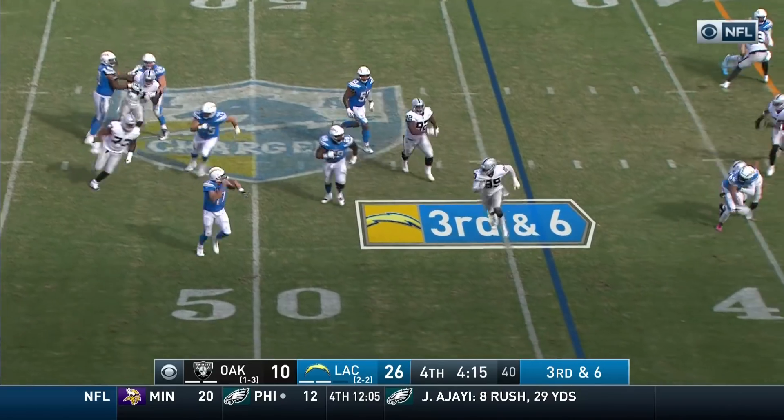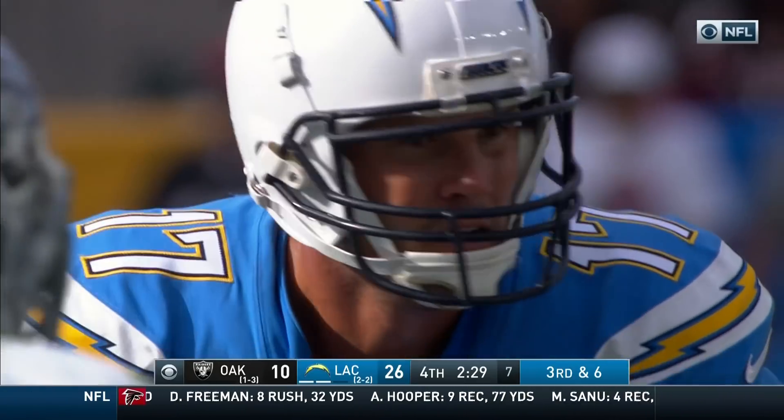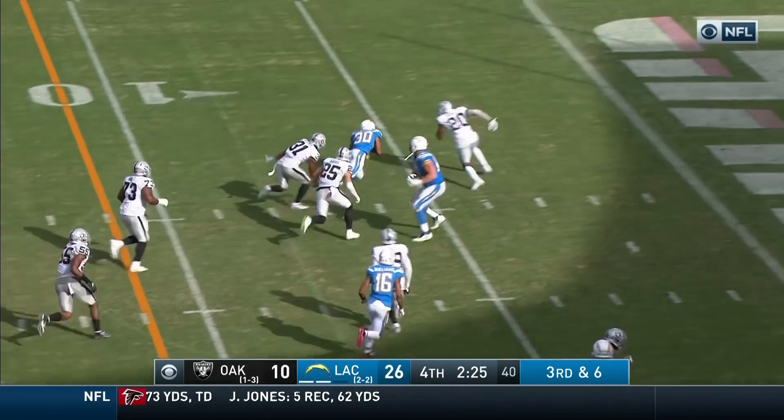On third and six, Rivers rolls out, completes it, continuing to restructure this program. Running room — first down and more, inside the five.